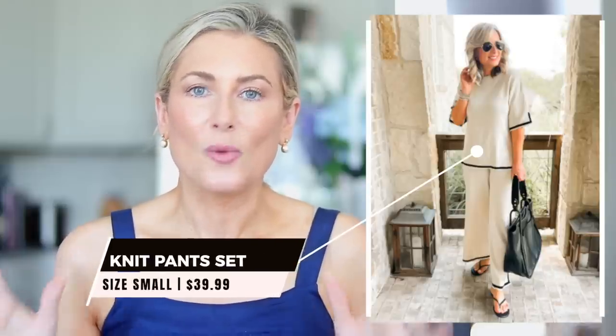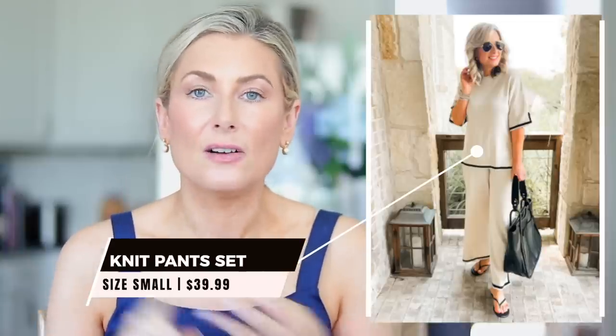Outfit idea number four — I love loungewear that looks nice enough to wear out of the house. This two-piece, very fine gauge knit set is great for so many things: travel, running around town, definitely suitable for loungewear. One of you reached out about a casual business event and whether this could work — I think depending on your handbag and shoes, a hundred percent it does. It comes in other colors, but I love this really light beige with the black trim. I brought out that black trim by throwing on black slides and a faux leather black tote bag. I have a road trip coming up soon and I'm definitely wearing this in the car.